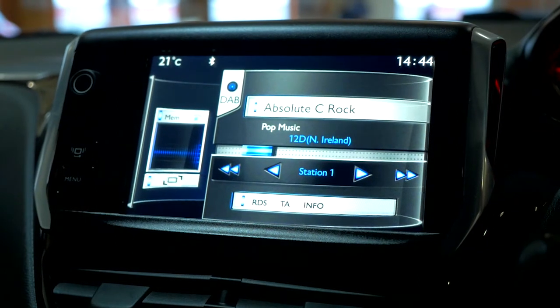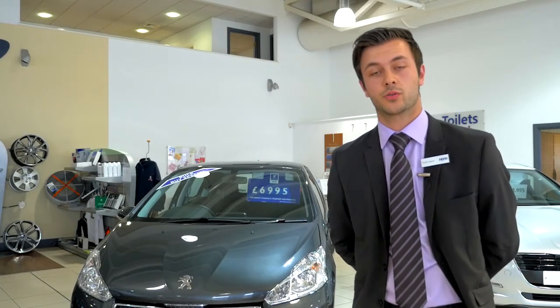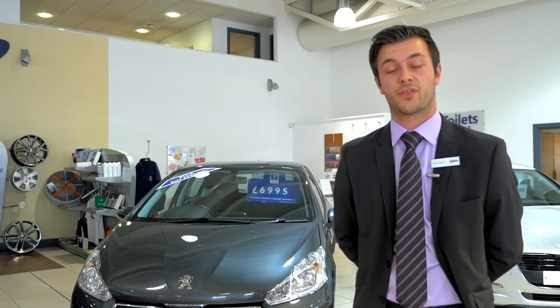Not only does this model have lots of specification, but it also does 60 plus miles per gallon and it's only £20 to tax. So it's very cheap to run.